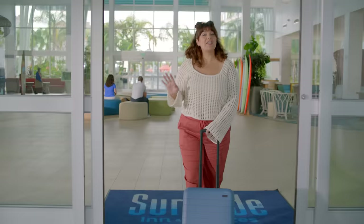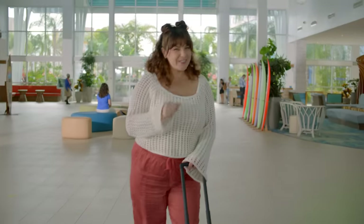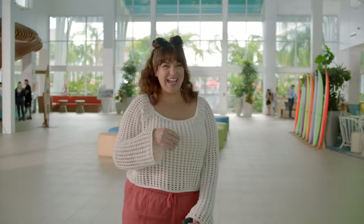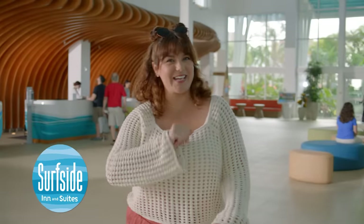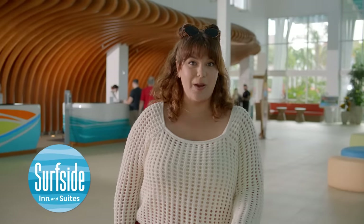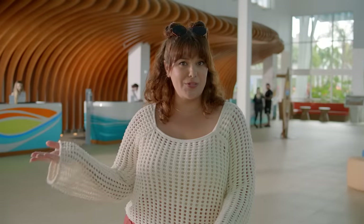Amazing benefits, unbelievable value, coastal vibes. Hi, I'm Leila and this is Universal's Endless Summer Resort, Surfside Inn & Suites. I'm here to show you around this incredible hotel so the next time you check in, you can check it out.